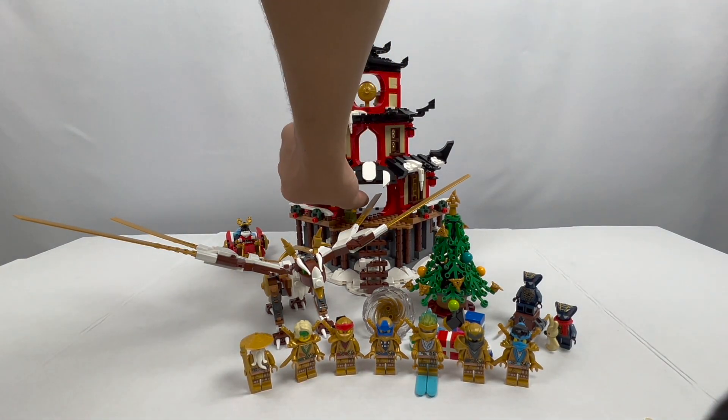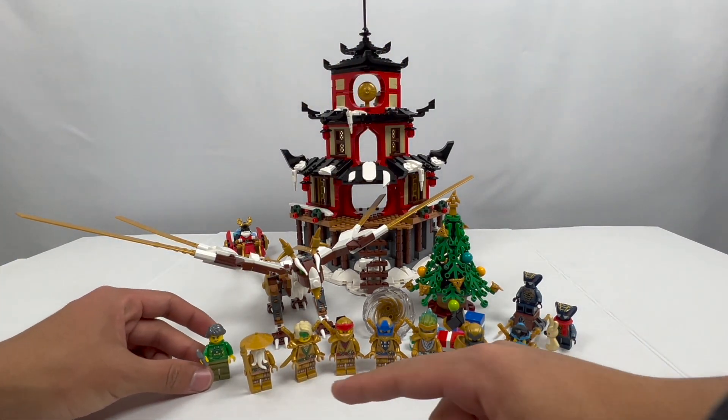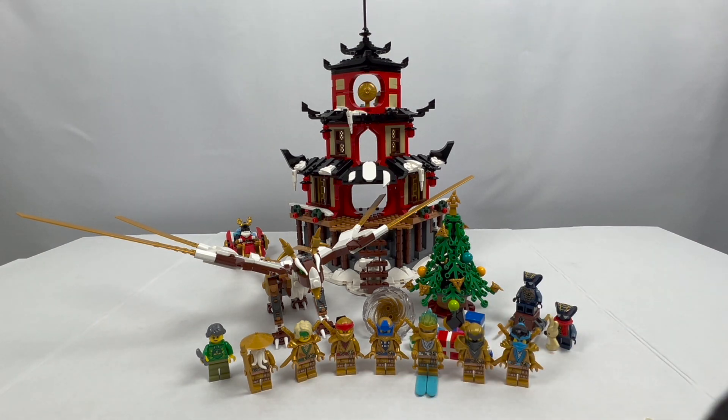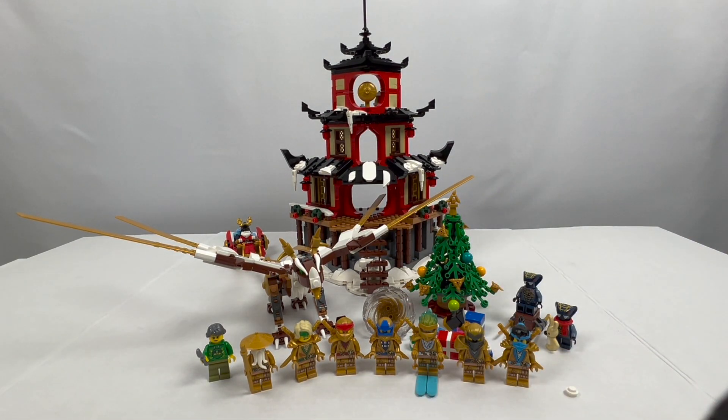The most important thing is that this includes every single one of the Golden Ninja. Last year in 2021, to celebrate the 10th anniversary of Ninjago, LEGO introduced each one of the Golden Ninja to be available in each of the individual Ninjago Legacy sets. It was certainly a hassle getting them all, because you had to buy a ton of different sets, with the rarest being the Master Wu minifigure in gold, which was only in the Ninjago City Garden set.